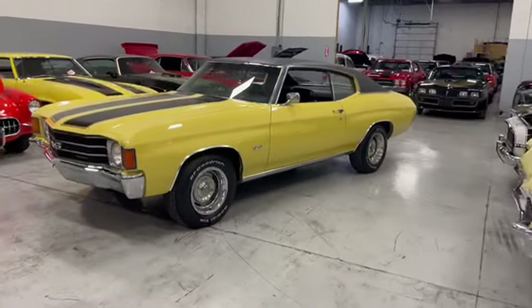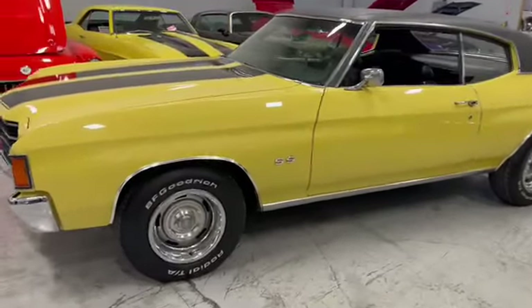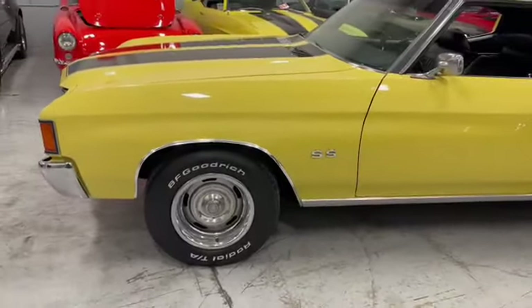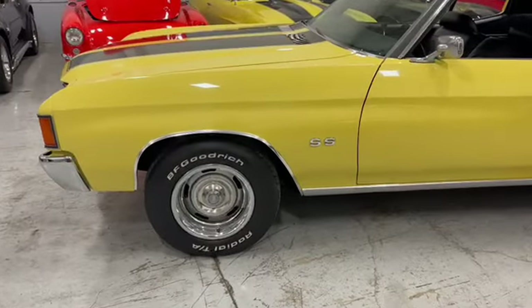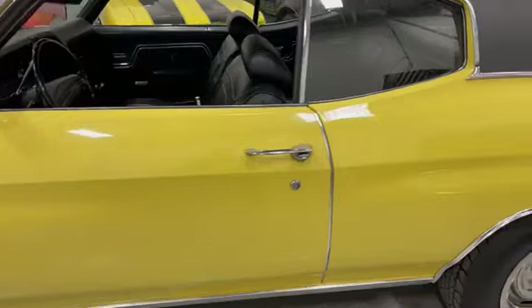We'll go through this together so you know exactly what you're getting. Beautiful yellow paint, has a great reflection on it, sitting on BFGoodrich Radial TAs. Just look at this, it's gorgeous. Great driver, that black vinyl top.